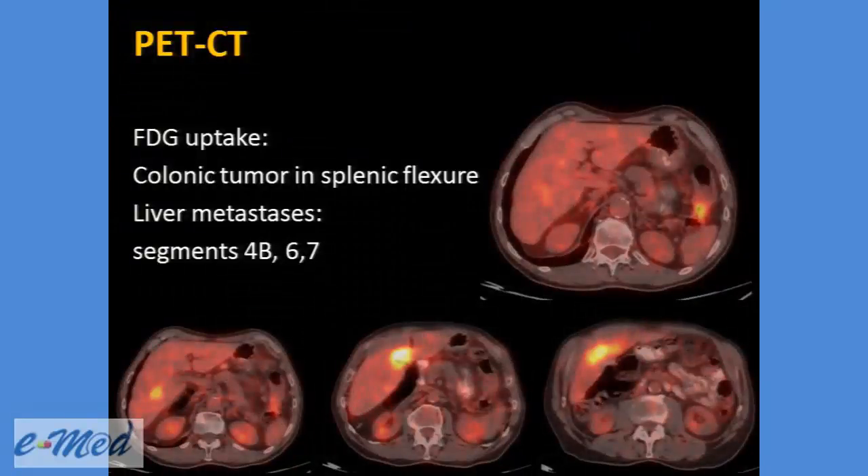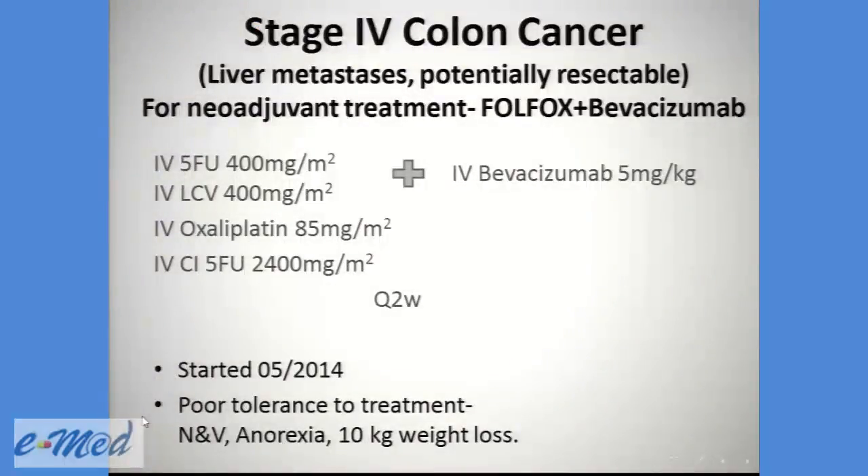He underwent imaging studies, including a PET-CT. The PET-CT shows a colonic tumor in the splenic flexure with FDG uptake, and liver metastasis in segments 4B, 6, and 7, as you can see in the lower images. He was diagnosed with stage 4 colon cancer with liver metastasis, potentially resectable.